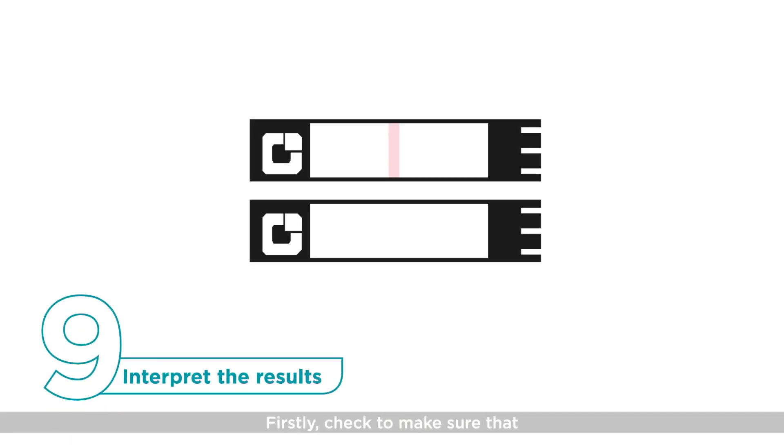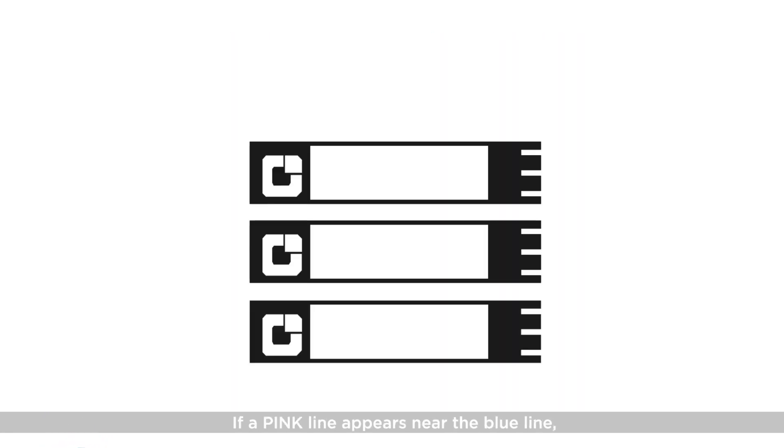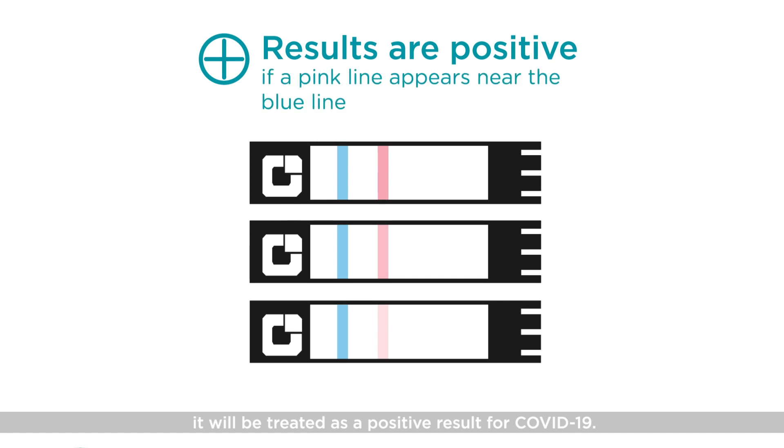For result interpretation, firstly check to make sure that a blue control line is present. If there is no line or only a pink line, the result is invalid, likely due to incorrect test procedure, and the test needs to be repeated with a new kit immediately. If a pink line appears near the blue line, no matter how faint, it will be treated as a positive result for COVID-19.